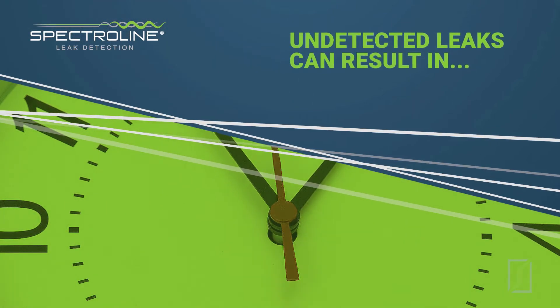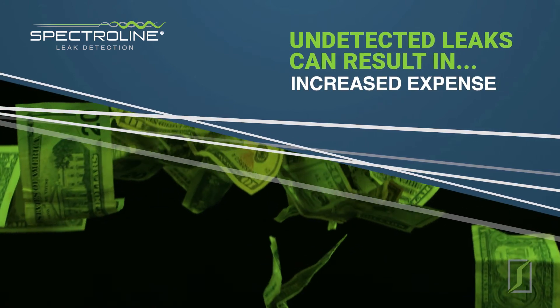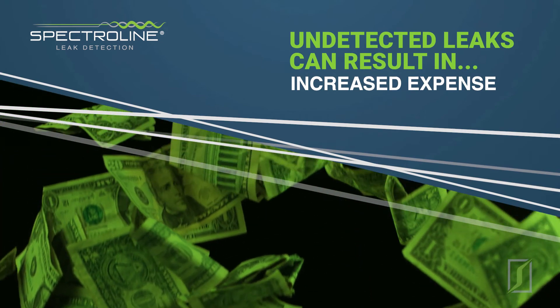Undetected fluid system leaks can result in reduced productivity due to system downtime, increased expense of operating a system that is not running at peak efficiency, including repeatedly topping off that system with fluid.